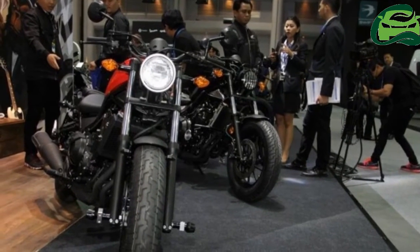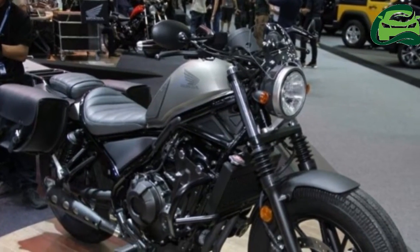The standard version will get three color options: gray, red, and black.